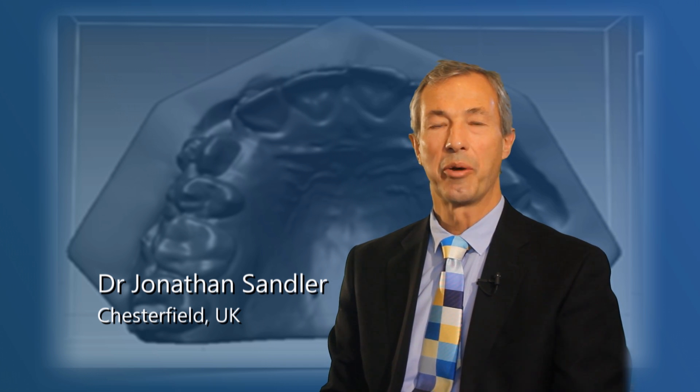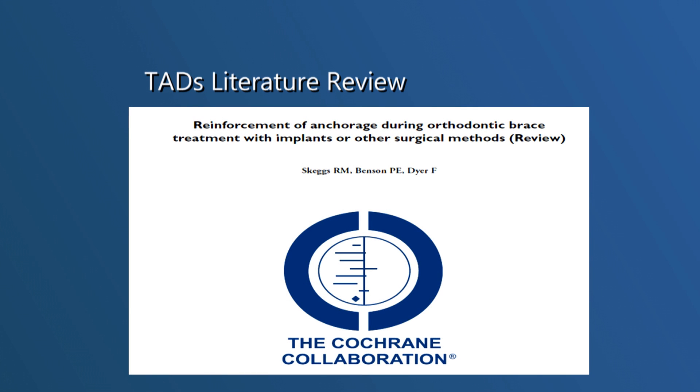Hi, I'm Jonathan Sandler from Chesterfield in the United Kingdom and I would like to explain the randomised clinical trial I recently completed looking at temporary anchorage devices. 5,000 or so papers have been written on TADs, however merely a handful of these would stand any form of scientific scrutiny. I refer those interested in the literature to the Cochrane Review published in 2008 by Richard Skaggs that we have recently updated.